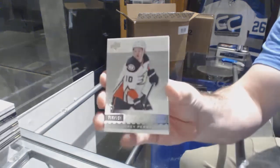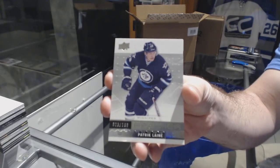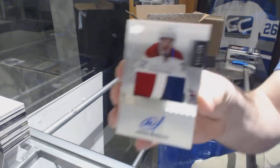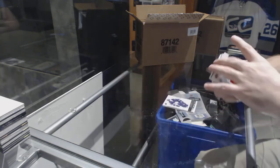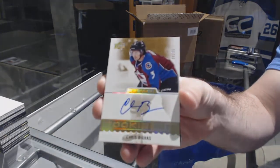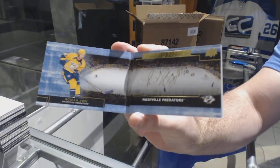We start off with a 399 Corey Perry. We've got a 199 rookie Patrick Laine. We've got a three-color rookie patch auto numbered to 299 of Sergachev. And a gold rookie auto numbered to 25 — Chris Bigras.